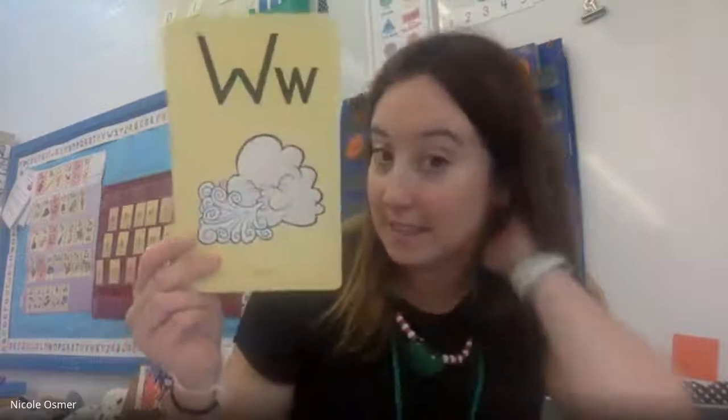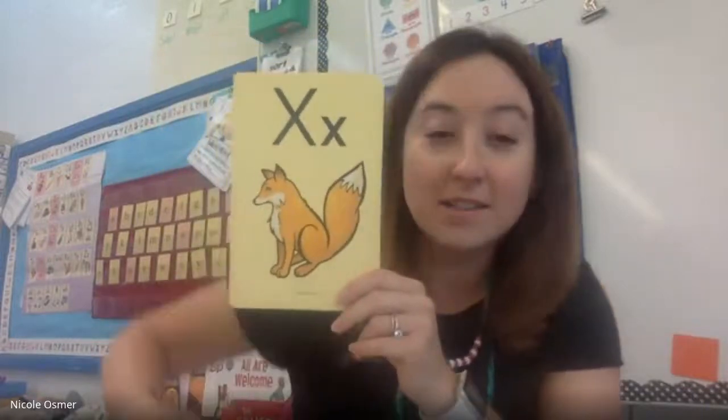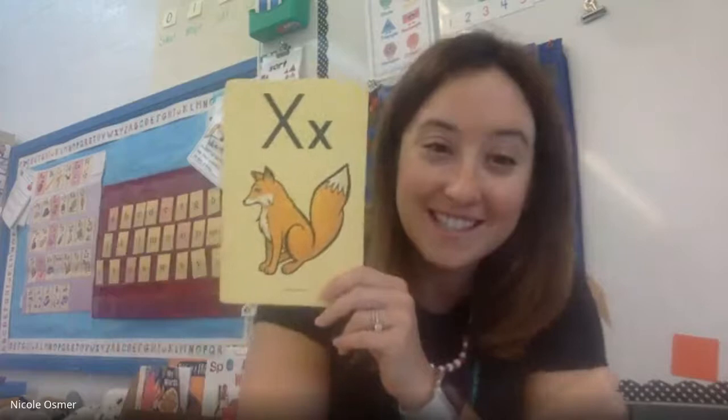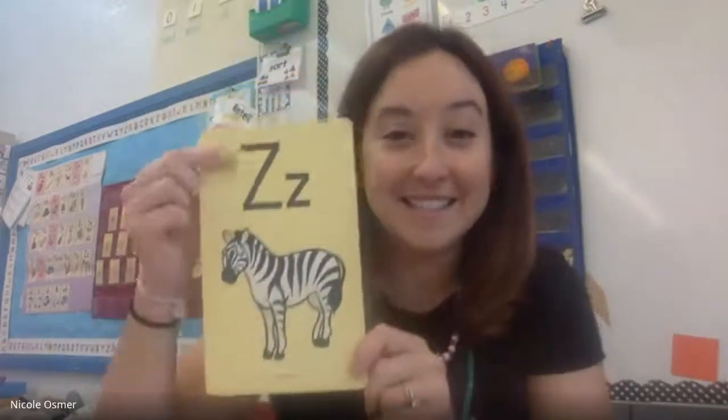V, van, vv. W, wind, w. X, fox, xs — give me a little xs. Y, yellow, yuh. Z, zebra, zzzz.